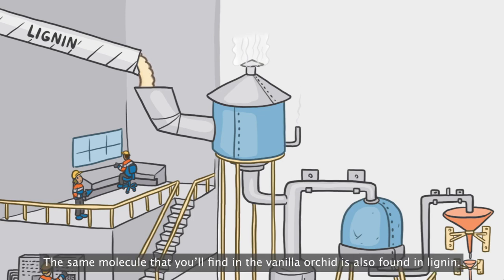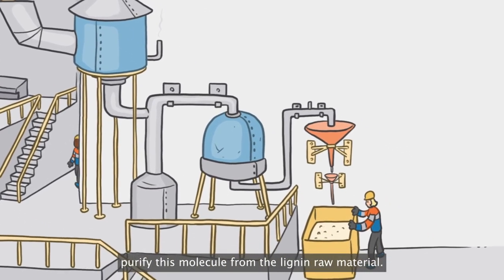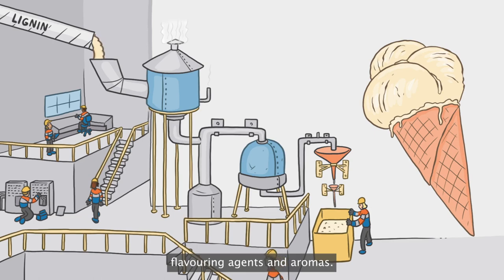The same molecule that you'll find in the vanilla orchid is also found in lignin. A series of production processes isolate and purify this molecule from the lignin material. Out comes vanillin, one of the world's most popular flavouring agents and aromas.